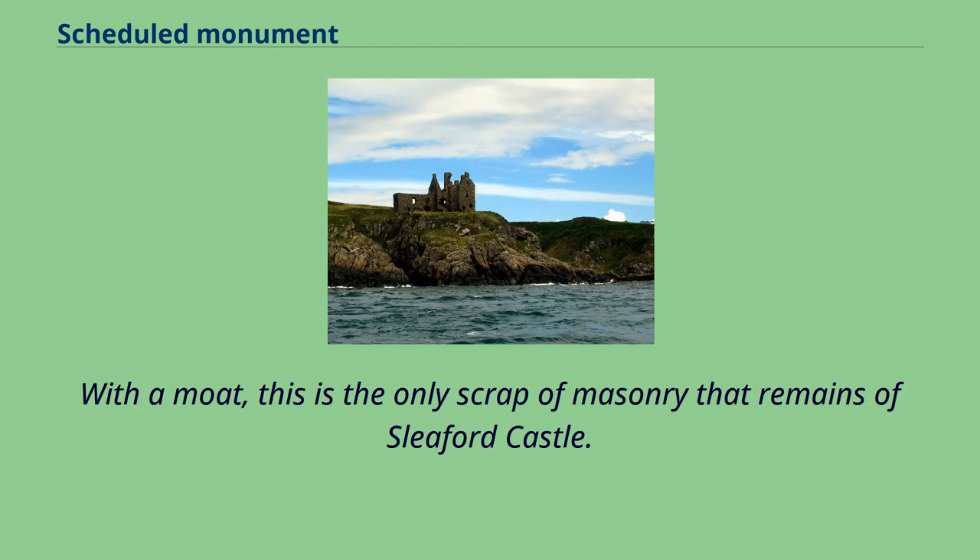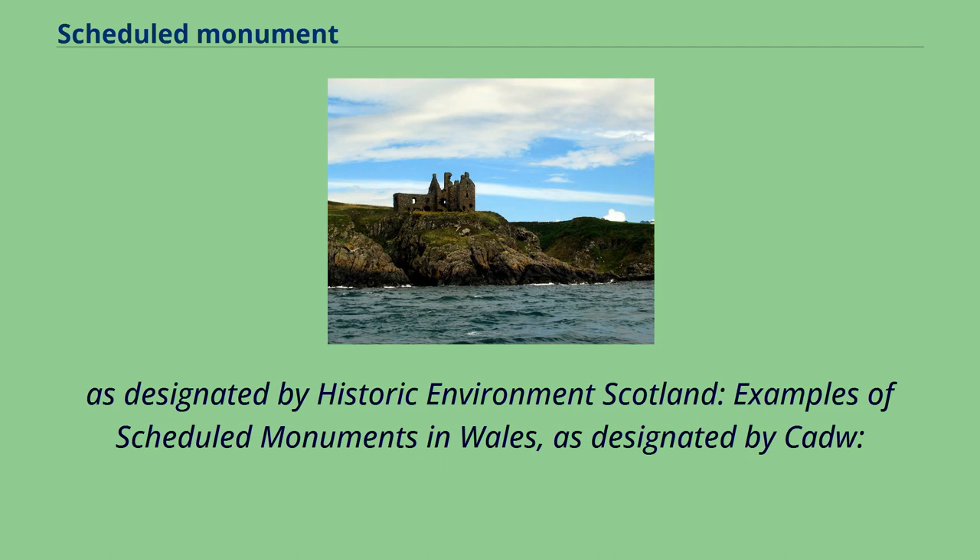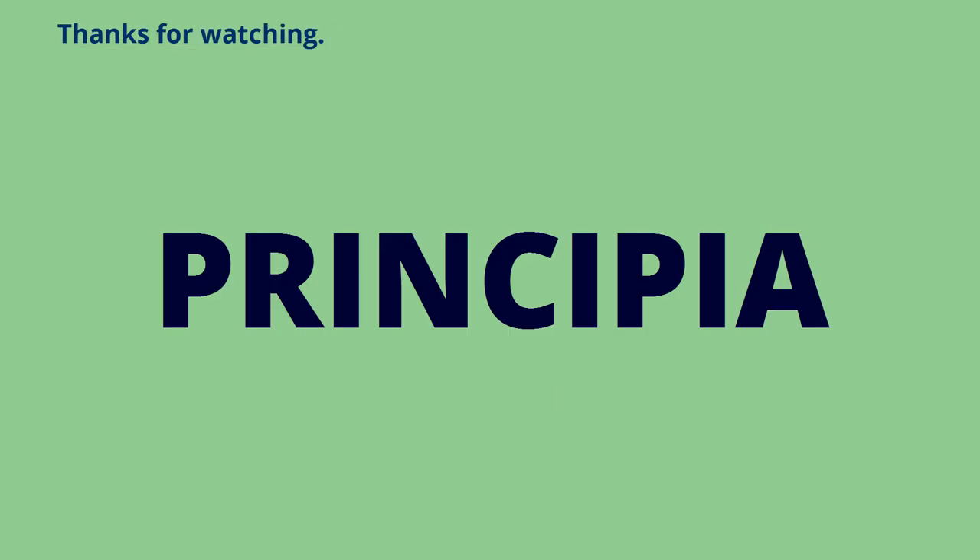Examples of scheduled historic monuments in Northern Ireland, as designated by the Department for Communities, include Dunsky Castle. Examples of scheduled monuments in Scotland, as designated by Historic Environment Scotland, and examples of scheduled monuments in Wales, as designated by Cadw, are also presented.